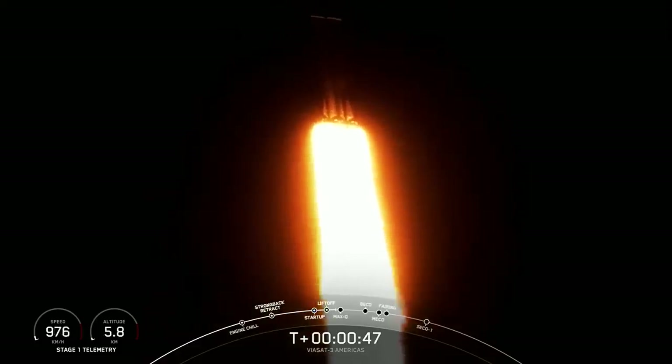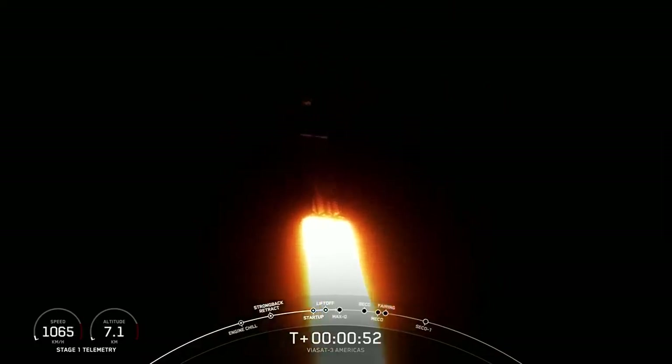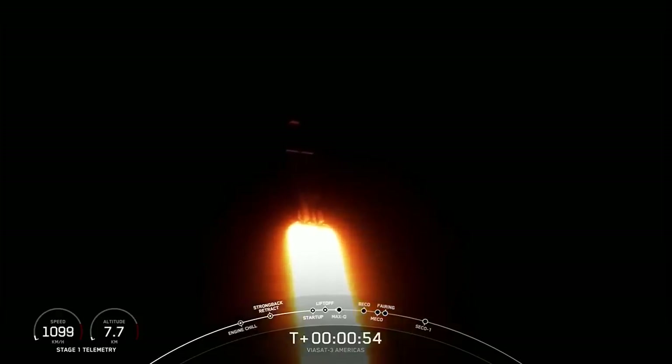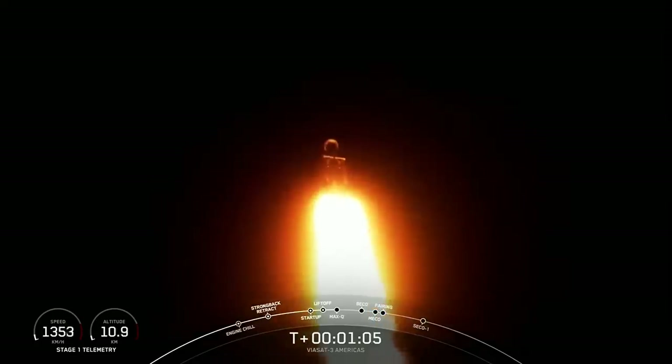And that's in preparation for Max-Q. Power and telemetry nominal. Max-Q is the moment of peak mechanical stress. Falcon Heavy is supersonic. We slow down the vehicle to get through this period of high stress, and once we pass through Max-Q, we will throttle those engines back up on those side boosters. Max-Q.